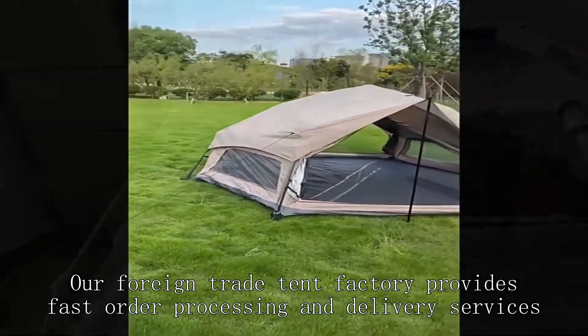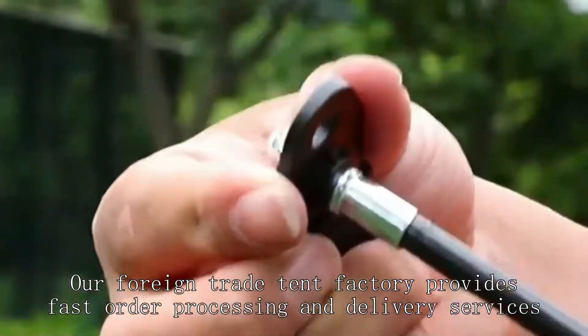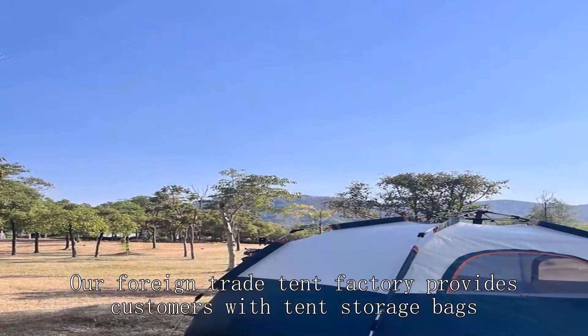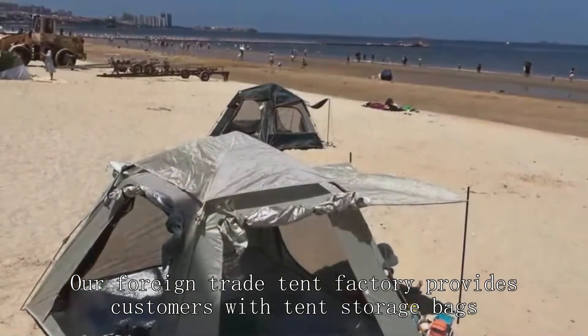Our foreign trade tent factory provides fast order processing and delivery services, so that customers can receive products as soon as possible. Our foreign trade tent factory provides customers with tent storage bags, which are convenient for customers to store and carry tents.